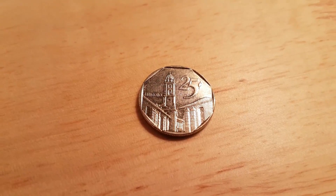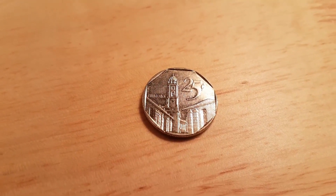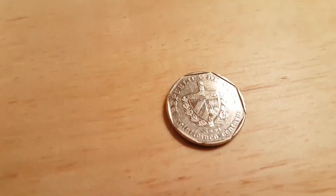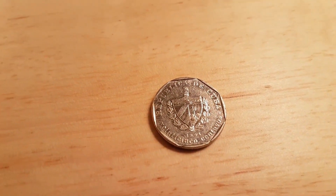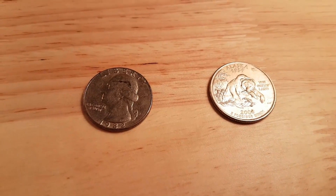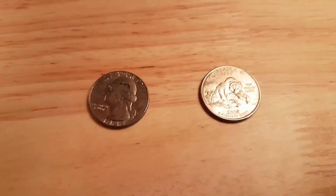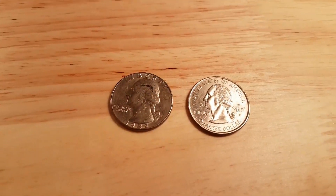Roll thirteen: our first non-American foreign — a 25 centavos from Cuba from 1994. Roll nineteen: two more American quarters — a 1982 P and an Alaska State Quarter 2008 with a P mint mark.